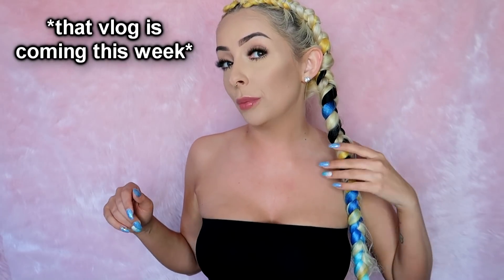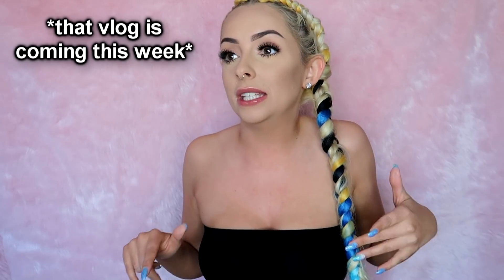Hey cuties! So today I'm going to be doing an April favorites video. You guys love my hair. This is a day old, so it kinda looks a little fuzzy right now, but we're just not even gonna look at it. It's super cute, I love it. If you guys follow my vlog channel, then you would have seen me get this installed. It's so cute — there's like mermaid hair, yellow, black, blue, everything.